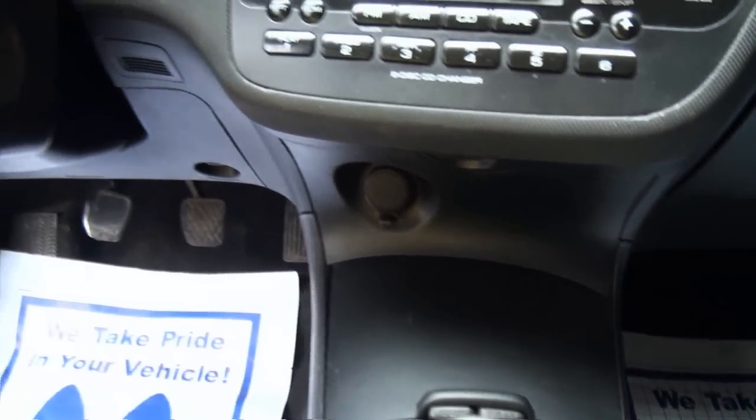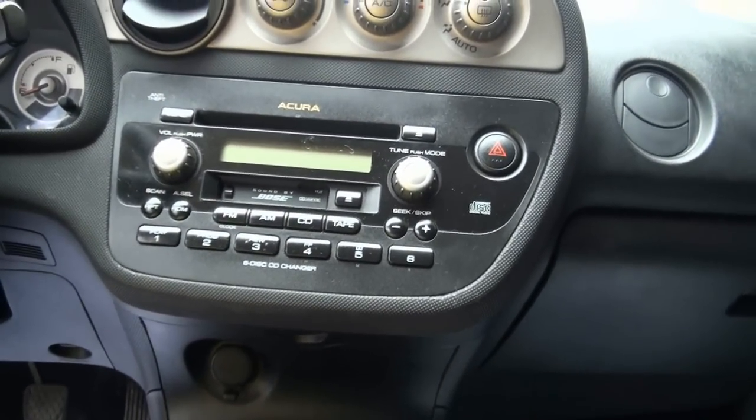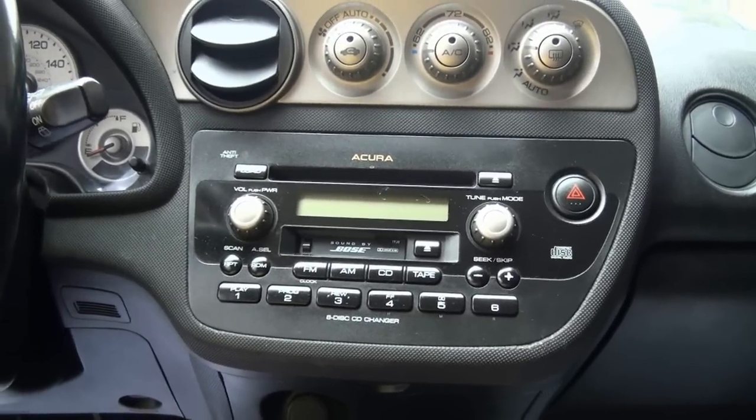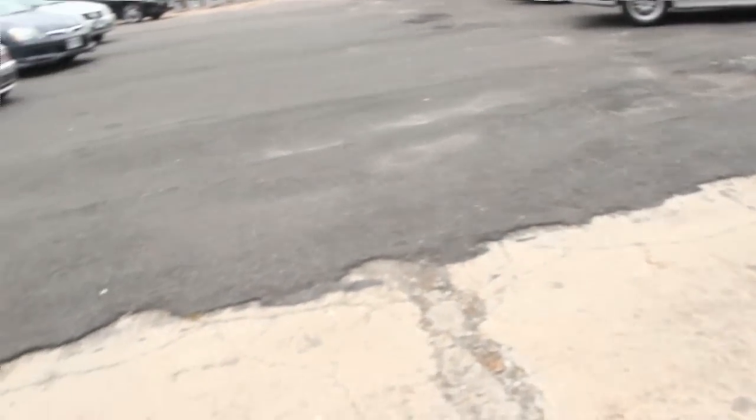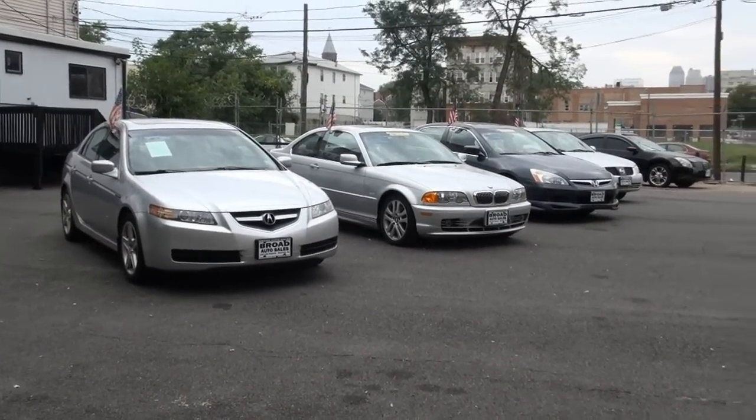Cup holder and a tray in the middle. If you need more information on this vehicle please give us a call here at Broad Auto Sales. Bose sound system, also has the owner's manual, six-CD changer. Give us a call to talk about financing and other Acuras that we have in stock.